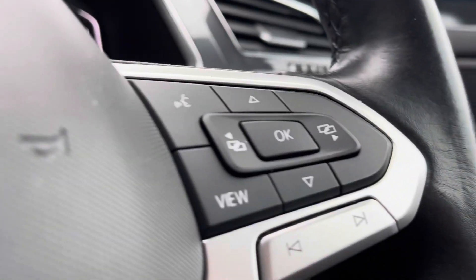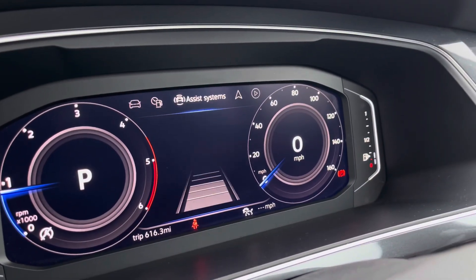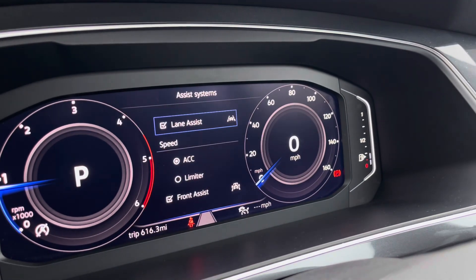The multifunction steering wheel also incorporates gear shift paddles for manual gear changing. On the digital dashboard display it offers an immersive experience with the use of navigation and your driving data being accessed through here.